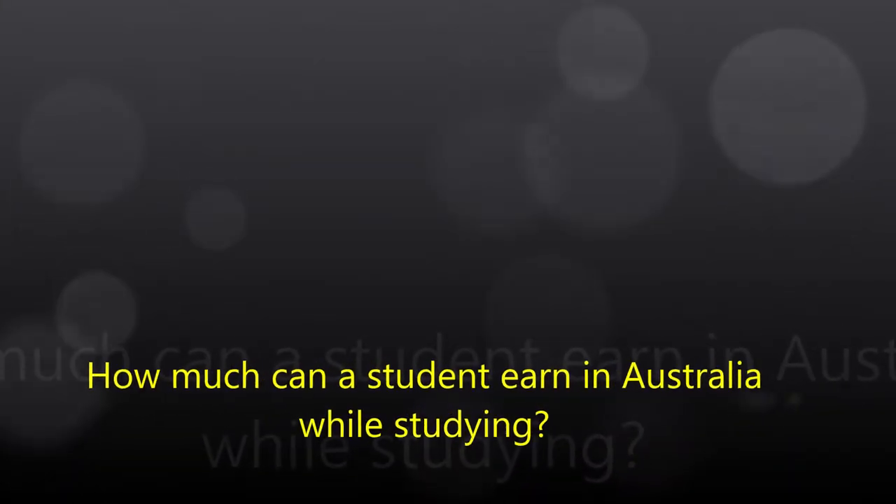How much can a student earn in Australia while studying? It depends on a student's visa status, age, and past experience.